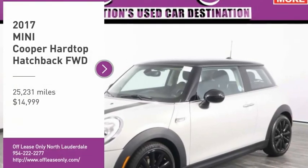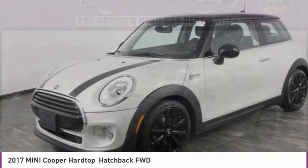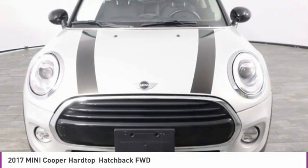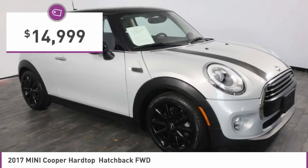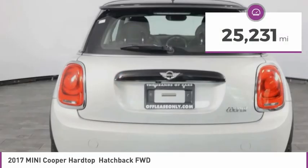Stop by and take a look at the 2017 Mini Cooper. Agile handling and quick, precise steering make the Mini Cooper lots of fun to drive. The cabin is roomy with plenty of front leg room and is priced below $15,000. This vehicle has less than 30,000 miles.